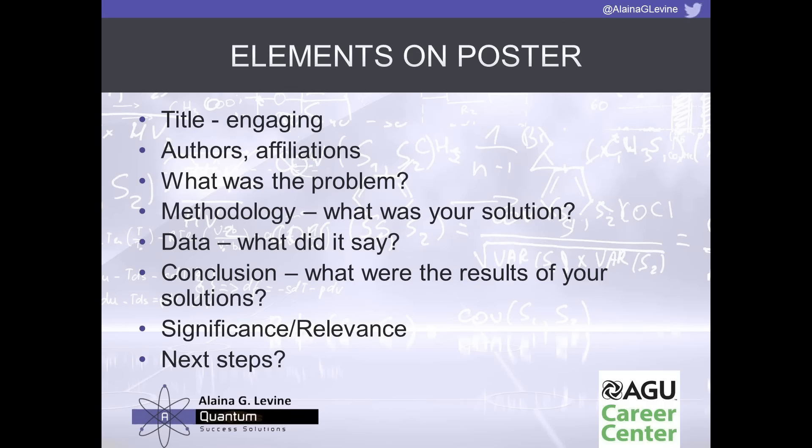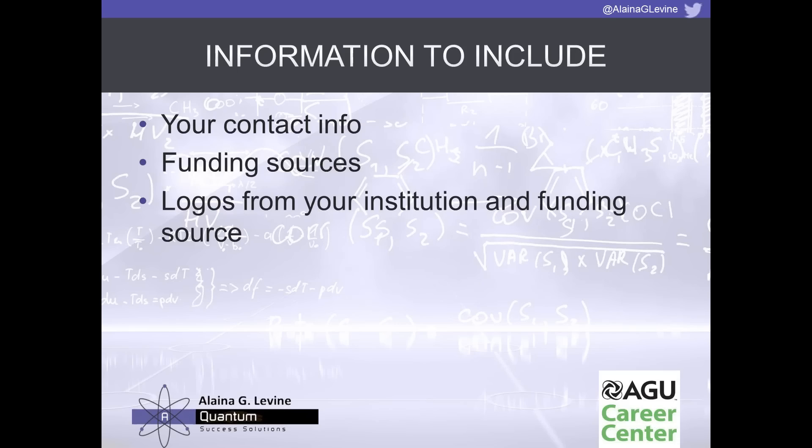Include your contact information and funding sources — don't forget the funding sources. Include logos from your institution as well as from the funding source if possible. Generally the funding institution does want to be acknowledged, so you can even ask them how they'd like to be acknowledged on the poster and if they'd like to send you a version of their logo to use.